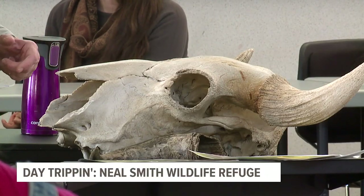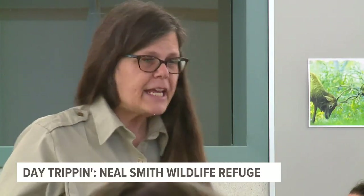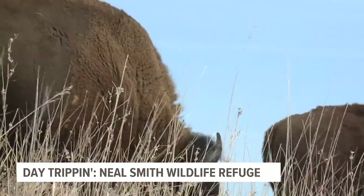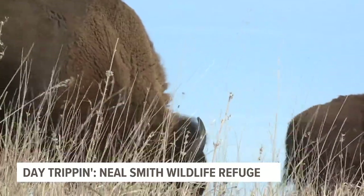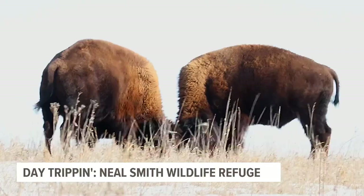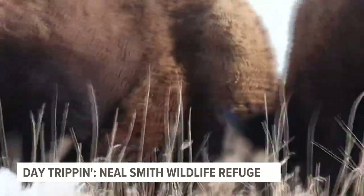The visitor services manager, Nancy Corona's favorite part of the refuge is the bison. We have about 57. Here's a species that was really, really at the brink of extinction and I get to work with bringing them back and teaching people about their history and conservation. These bison behind me are a huge draw for visitors and a vital part of the Neal Smith Wildlife Refuge.